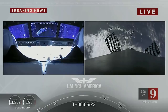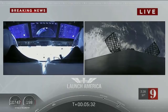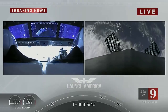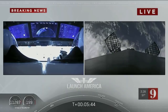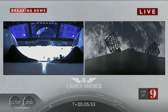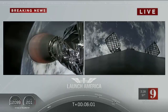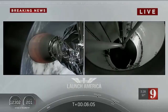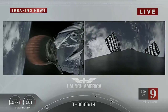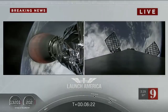On your right screen you can see that first stage with the grid fins deployed, making its way back to attempt to land on our drone ship, Of Course I Still Love You. We're just about a couple of minutes away from the entry burn, where three of the nine Merlin engines ignite to help slow the vehicle down as it re-enters the Earth's atmosphere. After the entry burn will be the landing burn, which is just a single engine burn. Starting chills for entry burn — still on a nominal trajectory on Dragon.